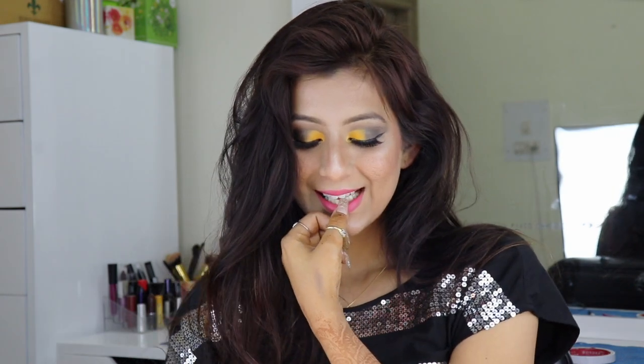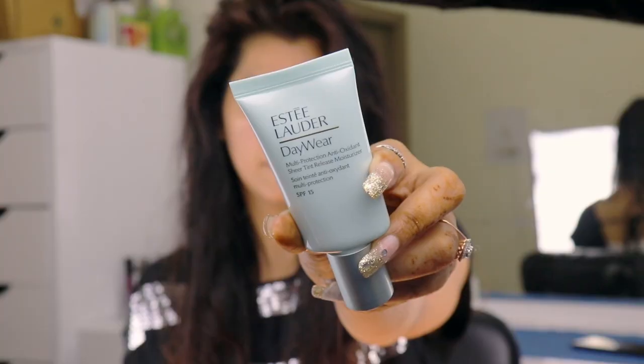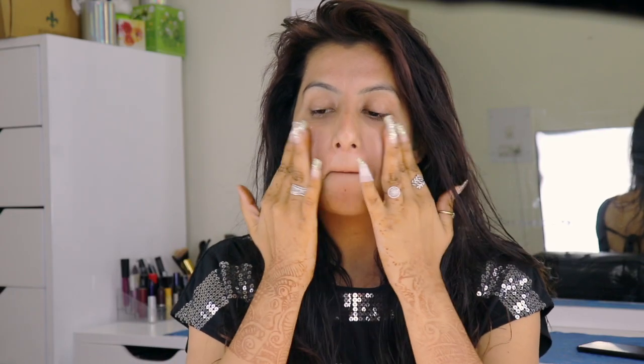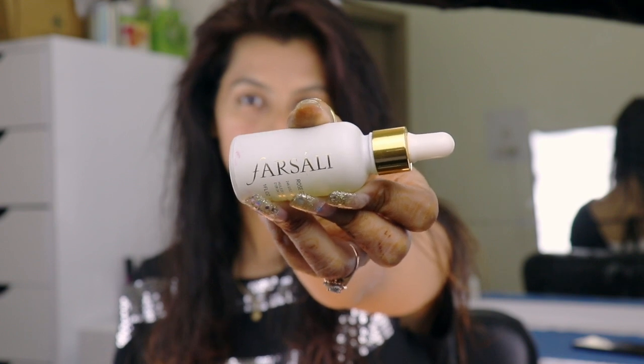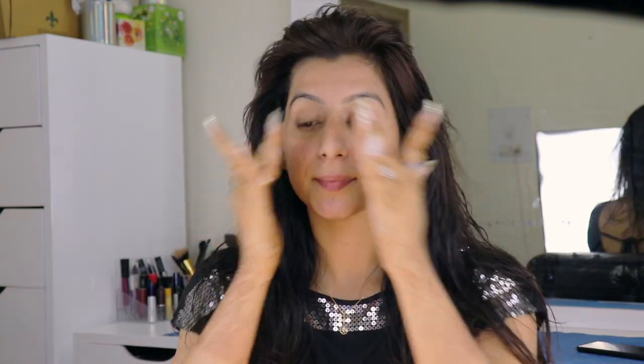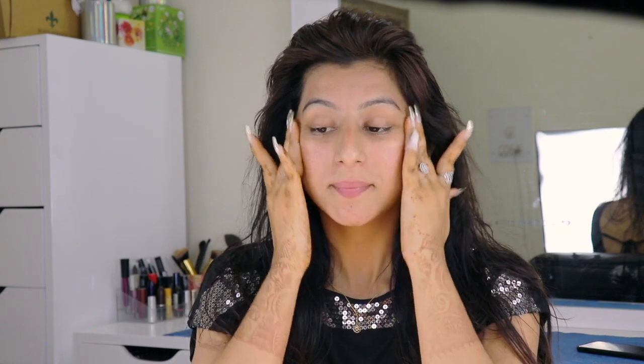I thought I should definitely share it with you guys. The first thing I'm going to use on my face is Estee Lauder Day Wear. This cream is really great — it has a tinting effect which gives you a little glow on your skin. I just love this cream; it moisturizes your face so beautifully. The second thing I'm going to use on my face is Farsali 24 Karat Gold Elixir, with which I'm going to prep my complete face and neck, and this will work as a primer for my base.